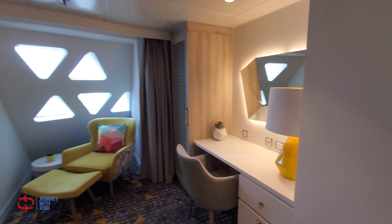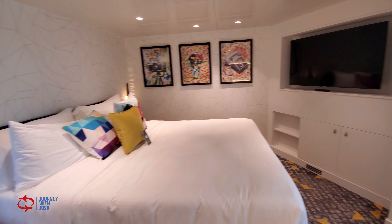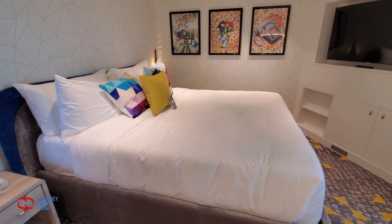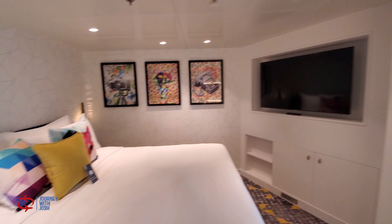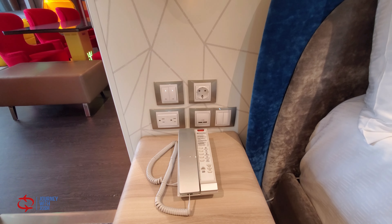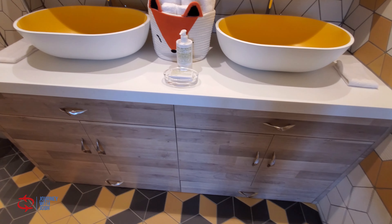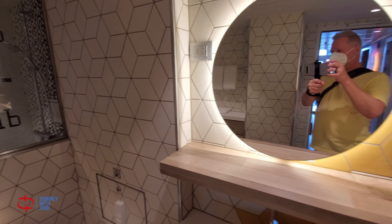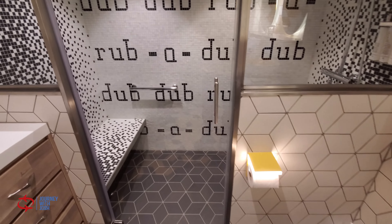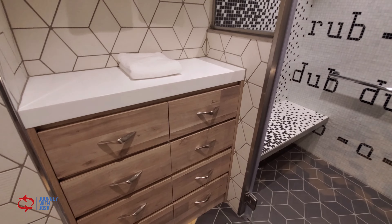Bedroom one, with its own desk, sitting area, large bed, television, and all the charging you could ever need for your electronics. Bathroom on the first floor: double sinks, plenty of storage underneath, double vanity lights, a humongous shower with a rain head and shower head, and again plenty of storage inside here as well.